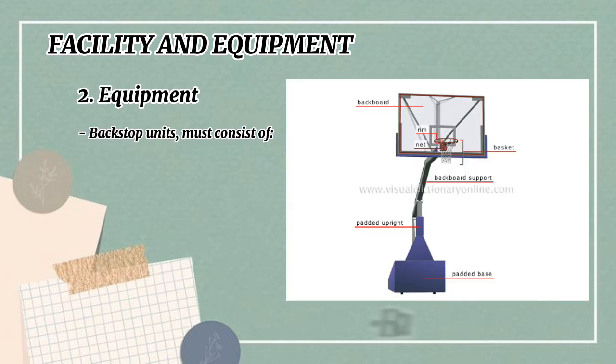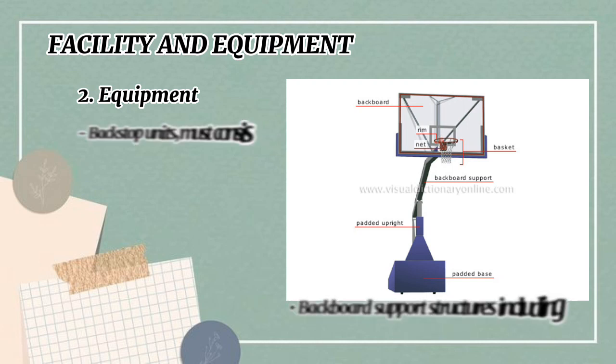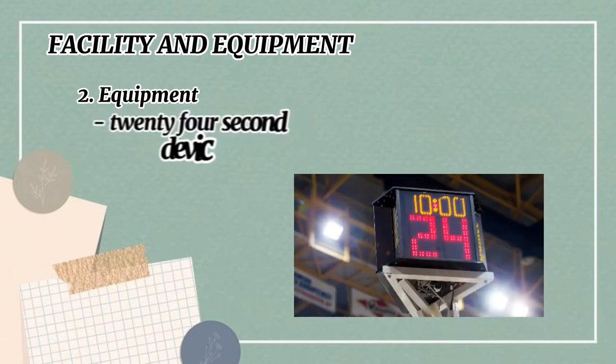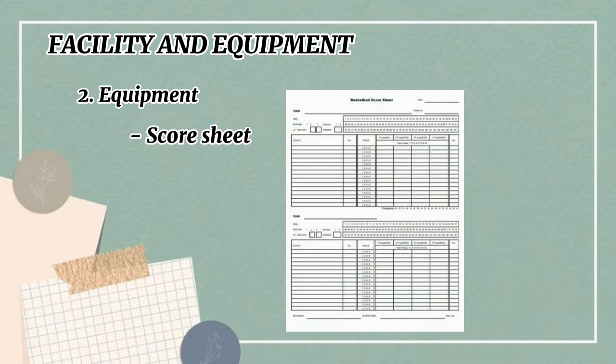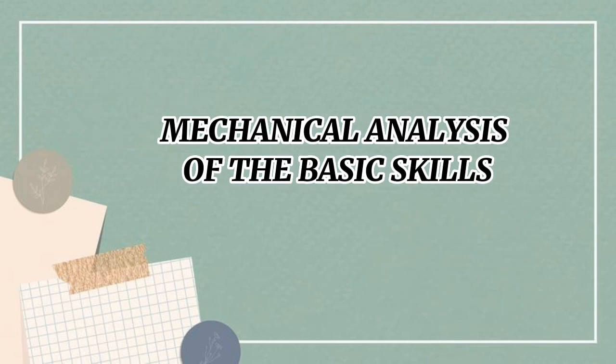For the equipment, the backstop units must consist of backboards, basket comprising units, nets, and backboard supports. Other equipment includes padding, basketballs, shot clock, scoreboard, 24-second device, stopwatch or suitable timing device for timeouts, two separate distinctly different and loud signals, score sheet, floor markers, and alternating possession arrow. This concludes the mechanical analysis of the basic skills.